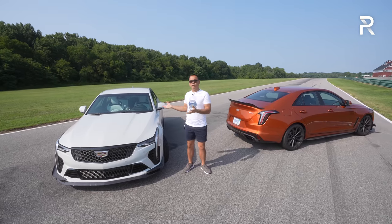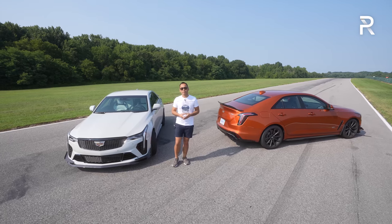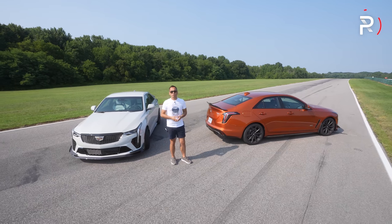Cadillac claims that these latest Blackwing versions are the most track-capable performance sedans that the company has ever built. So today, let's find out if that's truly the case.